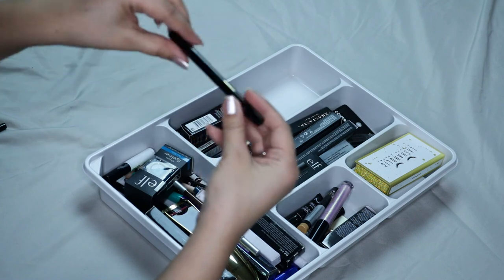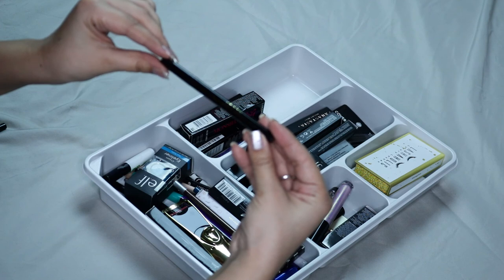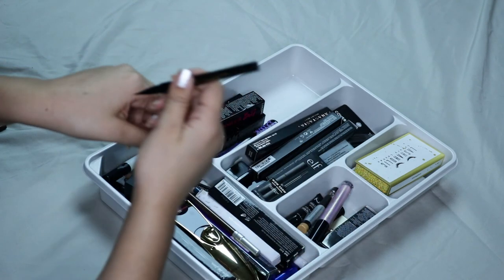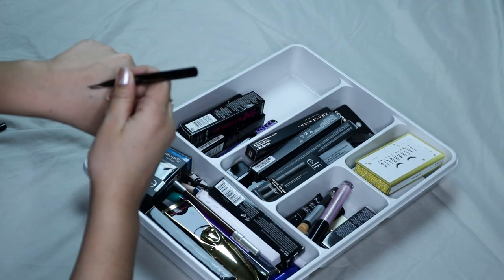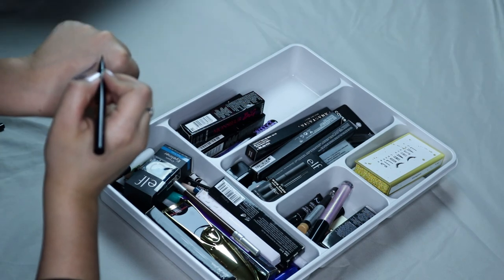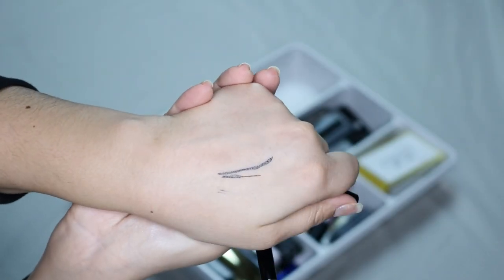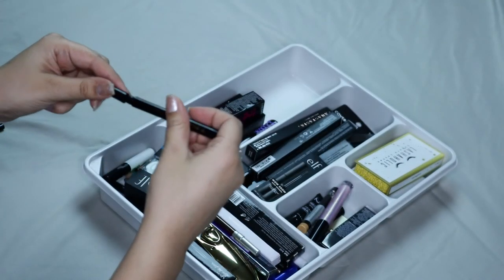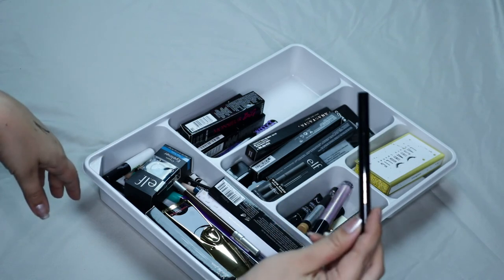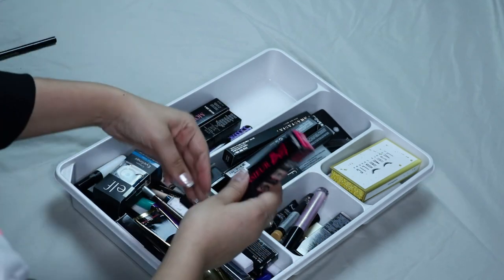This one is the Stila Stay All Day Waterproof Liquid Eyeliner, and I'm pretty sure this is dried out. This one I actually don't like very much, and I think it's because there's like a shine to it — and I typically don't like eyeliners that do that. So I think I might pass this on to my sister because she wears eyeliner every day.